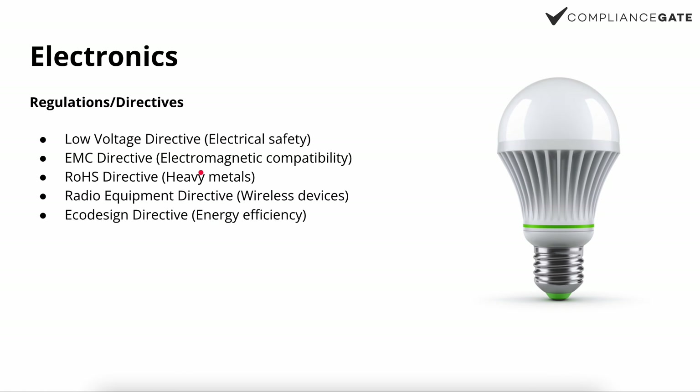Second, we have electronics. When it comes to electronics, we have more than one directive to consider. We have the Low Voltage Directive, which applies if your product is within a certain voltage span for input or output. To keep it simple: if your product can be connected to a power socket, then the Low Voltage Directive applies. This means it applies to AC adapters, light bulbs, and anything else you can connect to the power socket — but not necessarily to a battery-powered device.